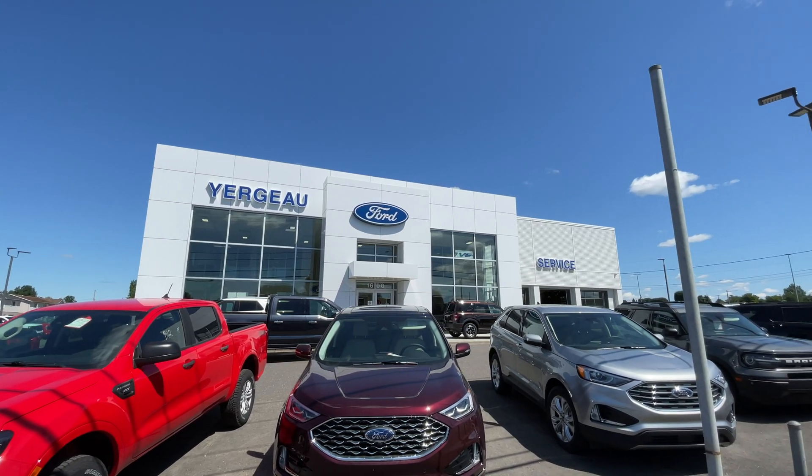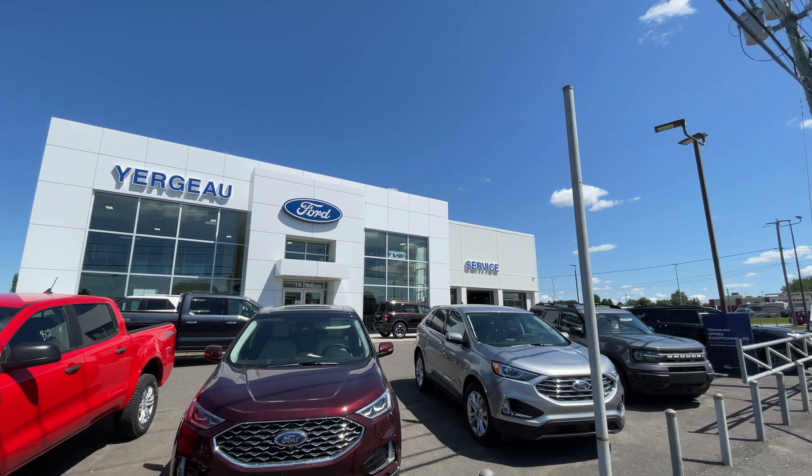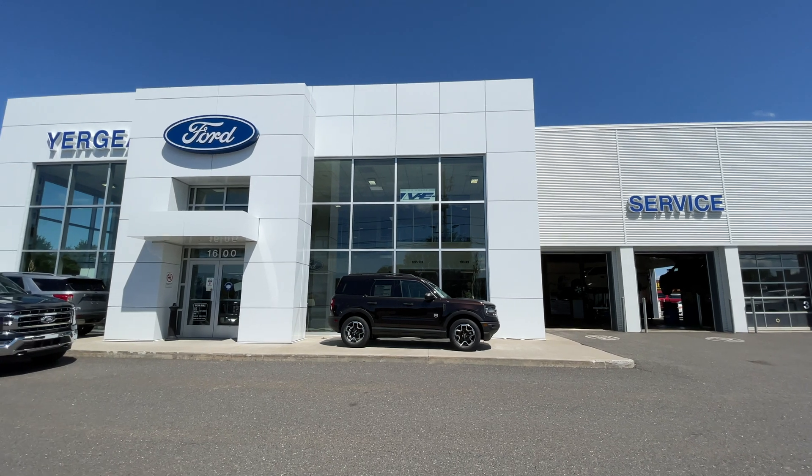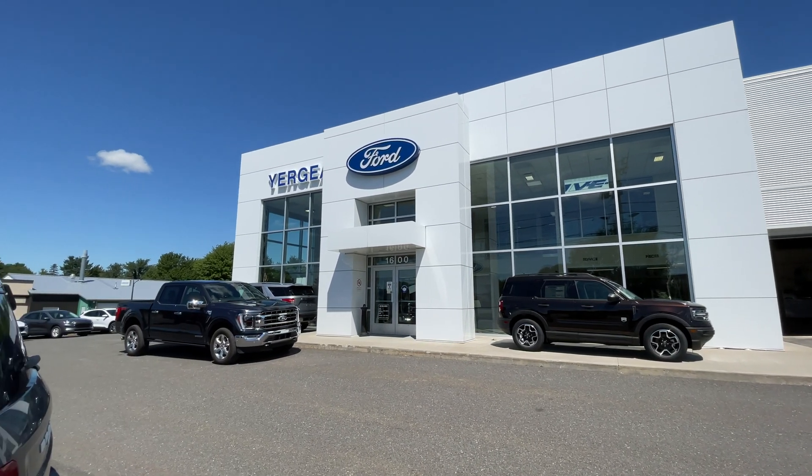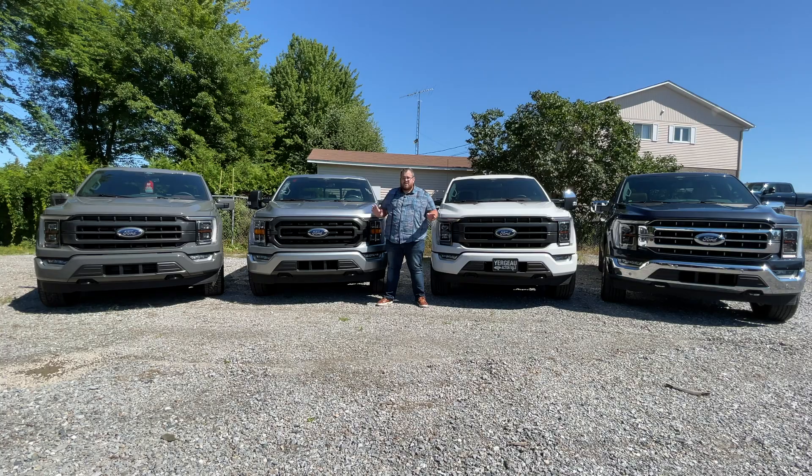If you want to know more about Yergeau Ford you can visit their website — the link is in the description below, and it's where I take my own Ford for service. So whether you're buying new, used, or service, they've got you covered. Now we're going to be going over each one of the engines, telling you how you can get it configured in your vehicle and everything you need to know about it.